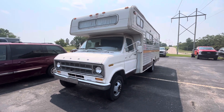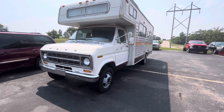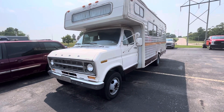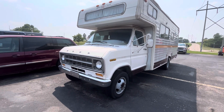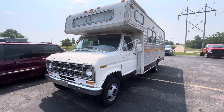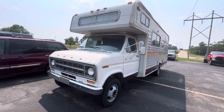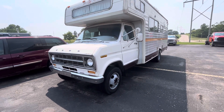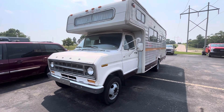Pretty retro-looking camper, to say the least. I wouldn't mind having this camper myself — probably could take it camping or something. But the thing is, I'm not really so sure if it could still be used for camping or not.